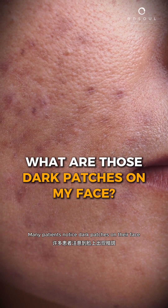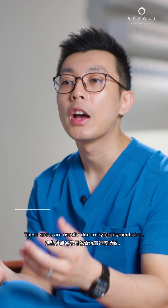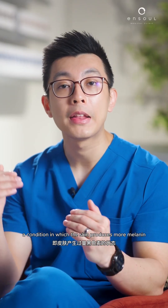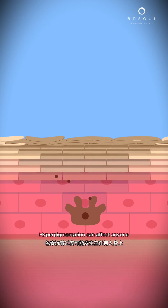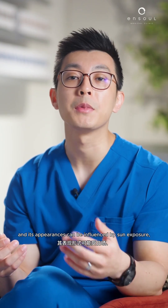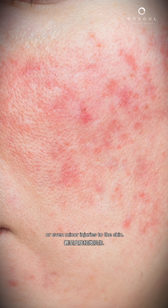Many patients notice dark patches on their face and often wonder what they are and why they appear. These spots are usually due to hyperpigmentation, a condition in which the skin produces more melanin — the pigment responsible for skin colour — than is normally required. Hyperpigmentation can affect anyone, and its appearance can be influenced by sun exposure, hormones, inflammation, or even minor injuries to the skin.